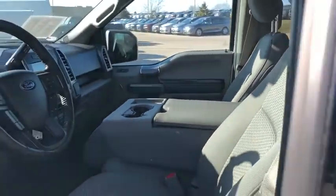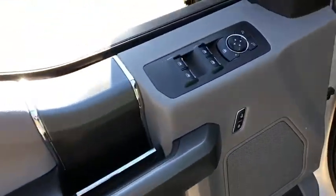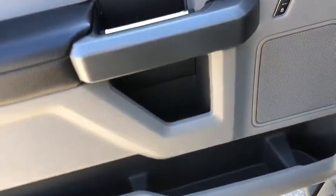Traction control, dual airbags, power steering, four-wheel disc brakes, center armrest, power windows, CD player, fog lights, security system, electronic stability control.